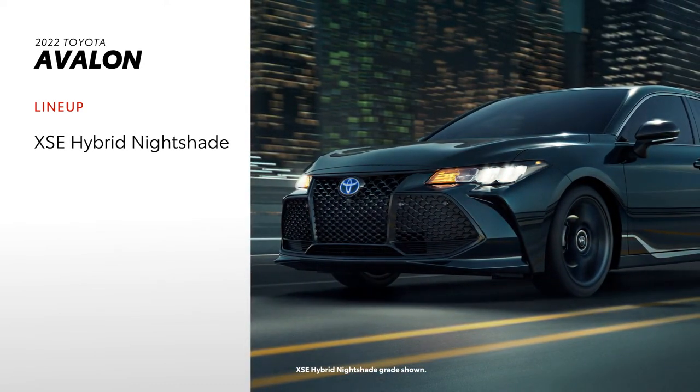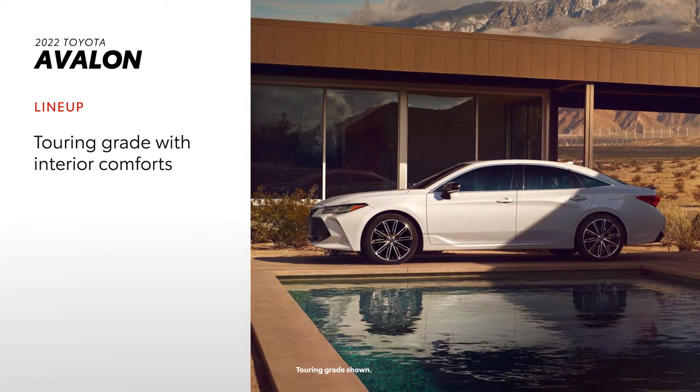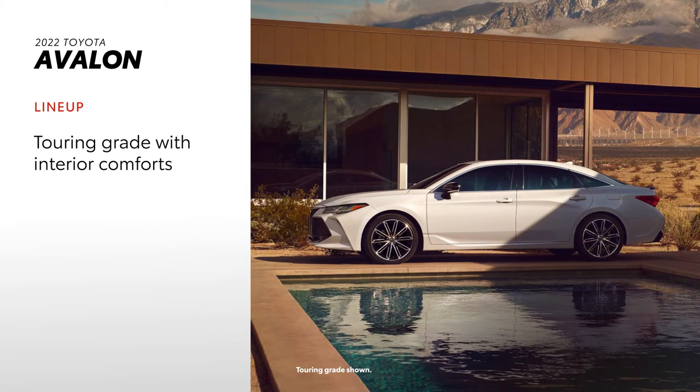This special edition showcases Avalon's hybrid efficiency and power, while V6 grades like Touring bring plenty of performance, along with added comfort and convenience.